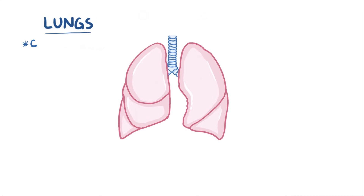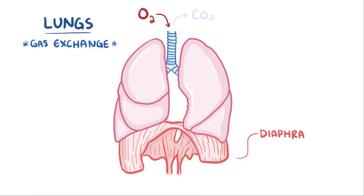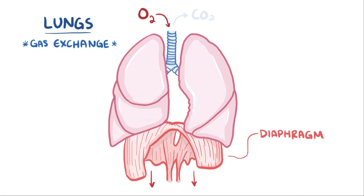The main job of the lungs is gas exchange, pulling oxygen into the body and getting rid of carbon dioxide. Normally, during an inhale, the diaphragm contracts to pull downward and the chest muscles contract to pull open the chest, which both help suck in air like a vacuum.